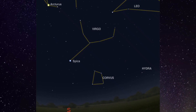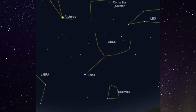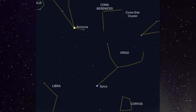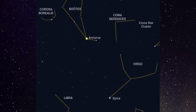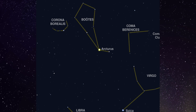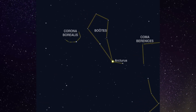Once Virgo is high in the sky towards the end of the month, we can also see Corvus the Crow sitting below. These are the bright constellations we can see in the evening sky.